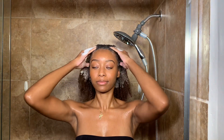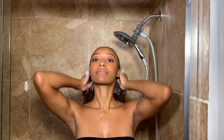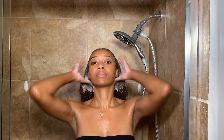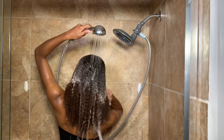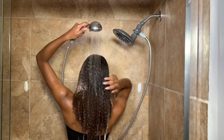Look at my hair — she's happy, she is clean, she is refreshed. Now I'm just rinsing that shampoo out. I only work it about halfway through my hair and then I allow the water to rinse the rest of it down.